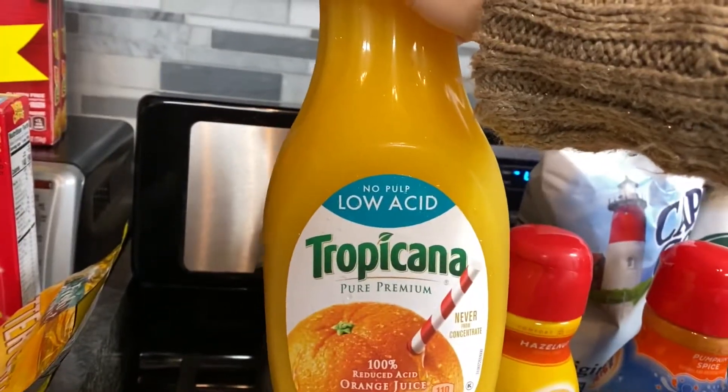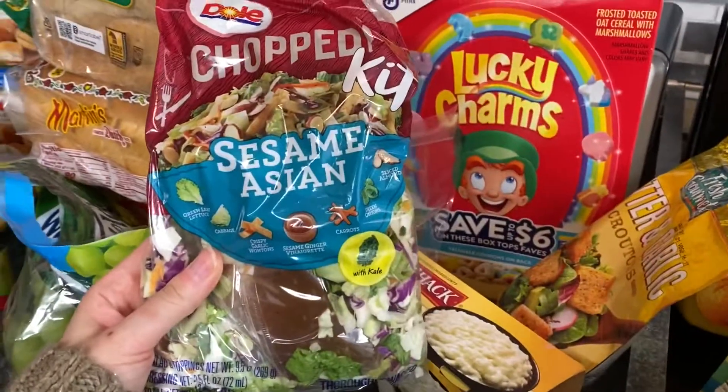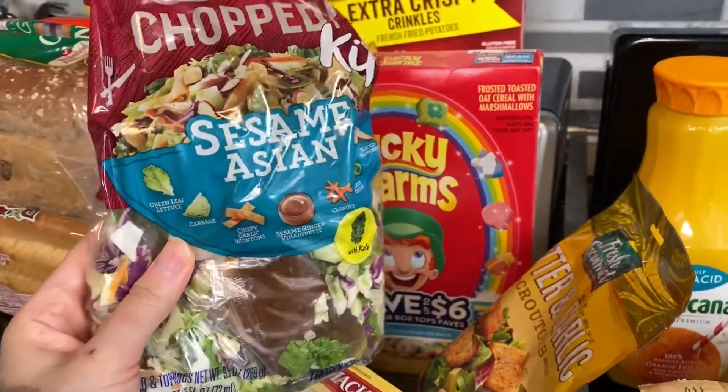Tropicana low acid orange juice. We have a salad mix — this is my favorite, the sesame Asian blend. It has kale and croutons. It's really good.